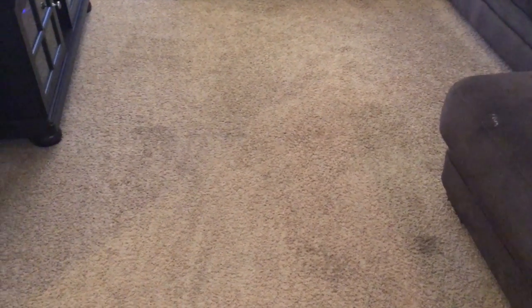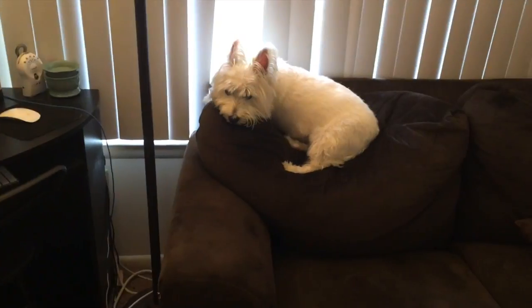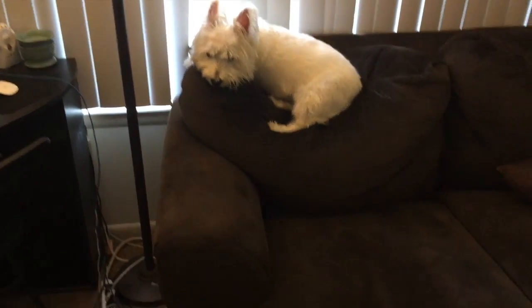Here is my carpet I just vacuumed. Some stains here and there. I try to keep it pretty clean, but you know, life happens. Kids spill drinks. Dogs get sick or whatever.